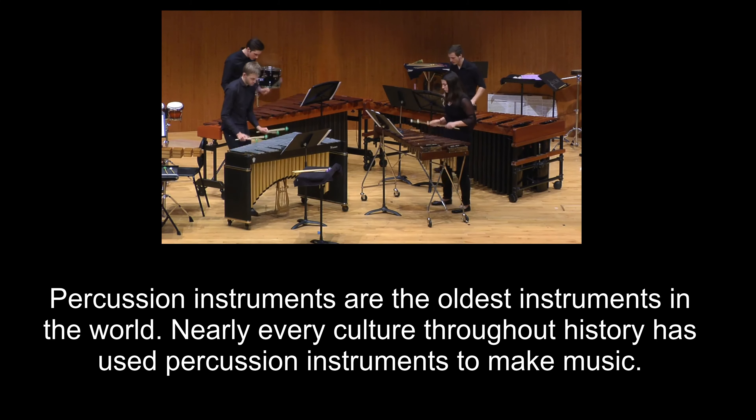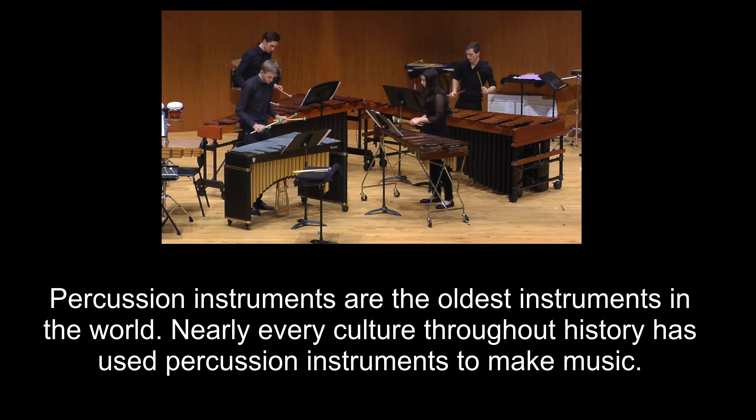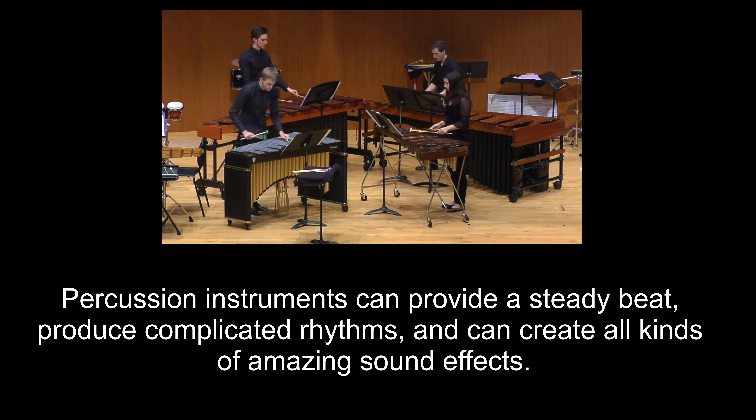Percussion instruments are the oldest instruments in the world. Nearly every culture throughout history has used percussion instruments to make music. Percussion instruments can provide a steady beat, produce complicated rhythms, and can create all kinds of amazing sound effects.